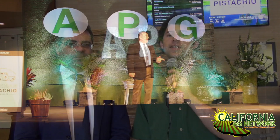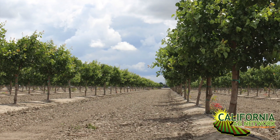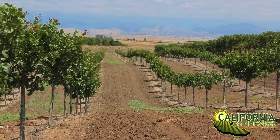Hello, I'm Matthew Malcolm with Pacific Nut Producer Magazine, reporting from the annual conference of American Pistachio Growers here in Palm Desert. There was a great lineup of speakers who talked about how production and acreage continues to increase, with people planting in soils that have never been planted in pistachios before.